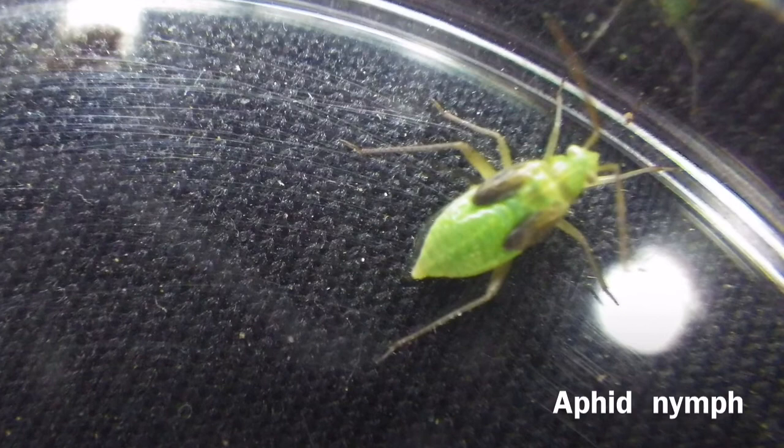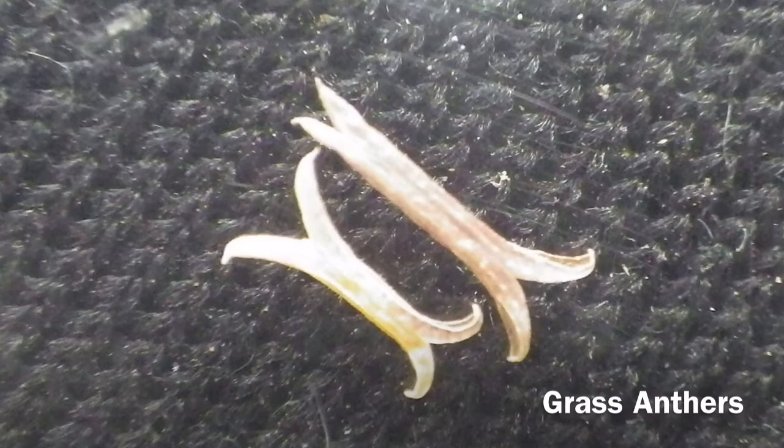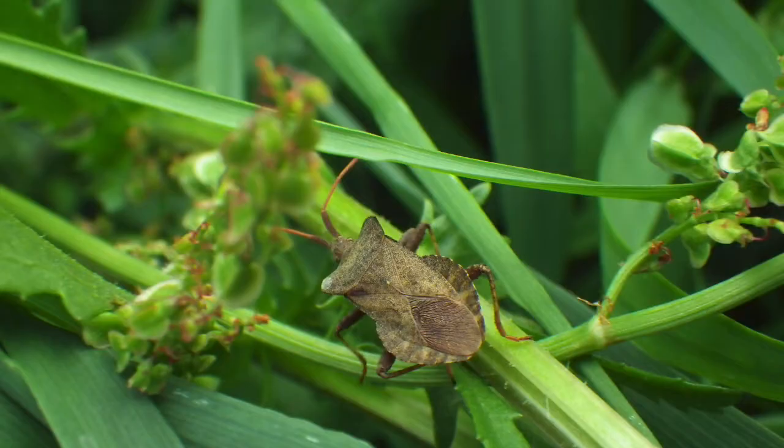Young greenfly nymphs also have tiny wing buds and feed on grass sap. The pollen comes from these anthers, giving one in five people hay fever.